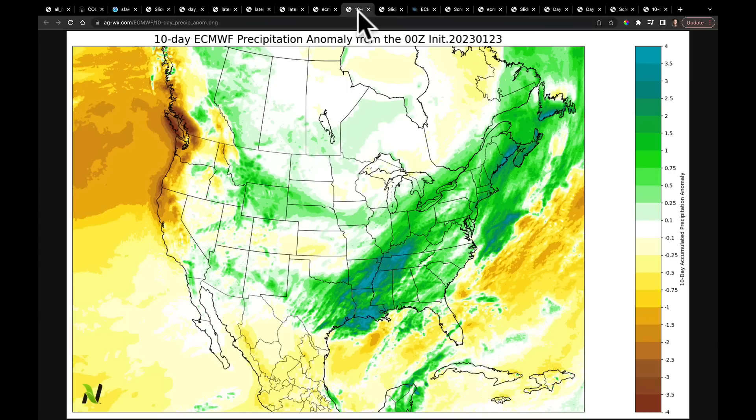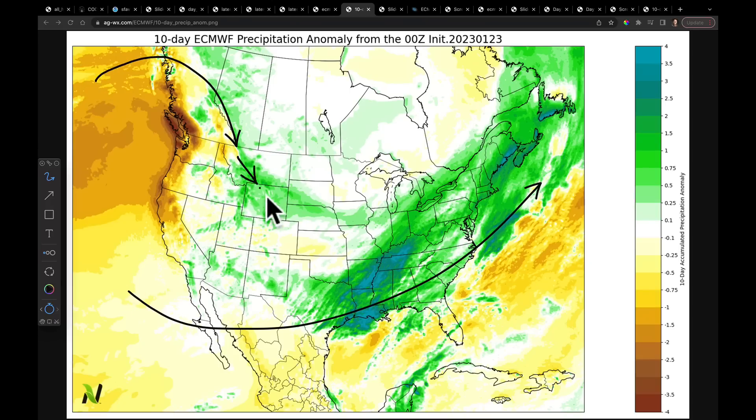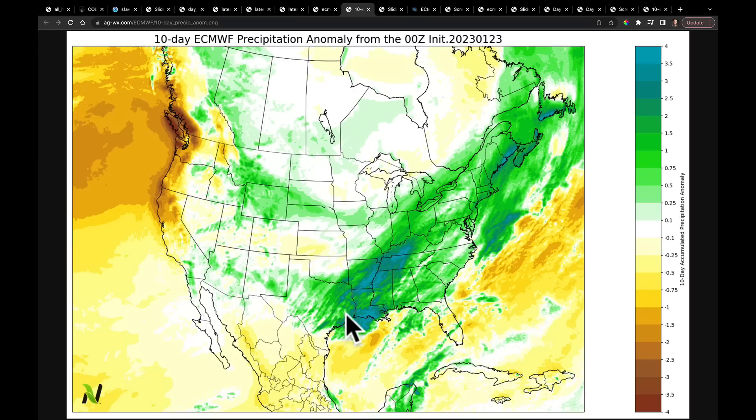Distilling it all down to one map: this is the 10-day precipitation anomaly map. The west is drier for most of that time because the flow is split, and it comes together — systems dive down and eject — so we can see some very heavy rain throughout the mid-south and southern United States into the southeast, all accumulating up into New England.